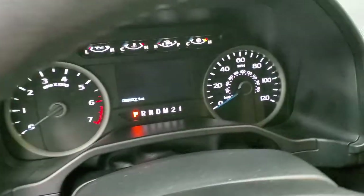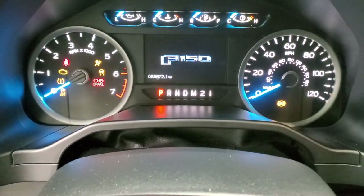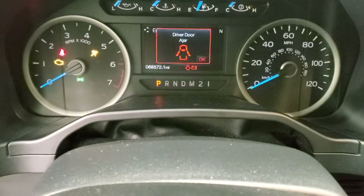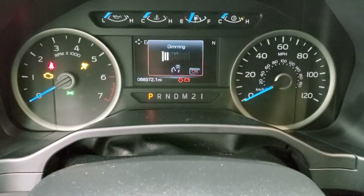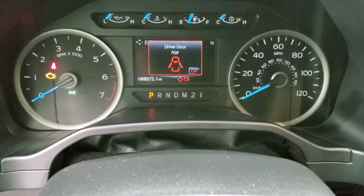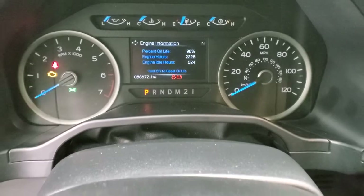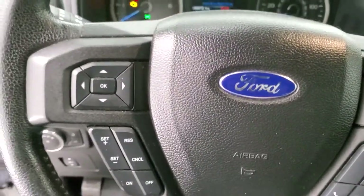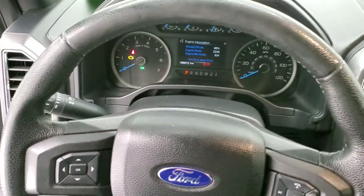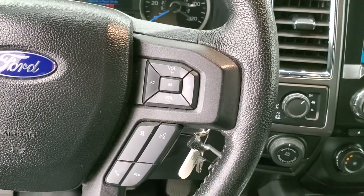Hopping inside the truck, this one has 68,572 miles. The instrument cluster is very nice and clean. On the steering wheel you have cruise controls, information center controls on the left, and Bluetooth and audio controls on the right.